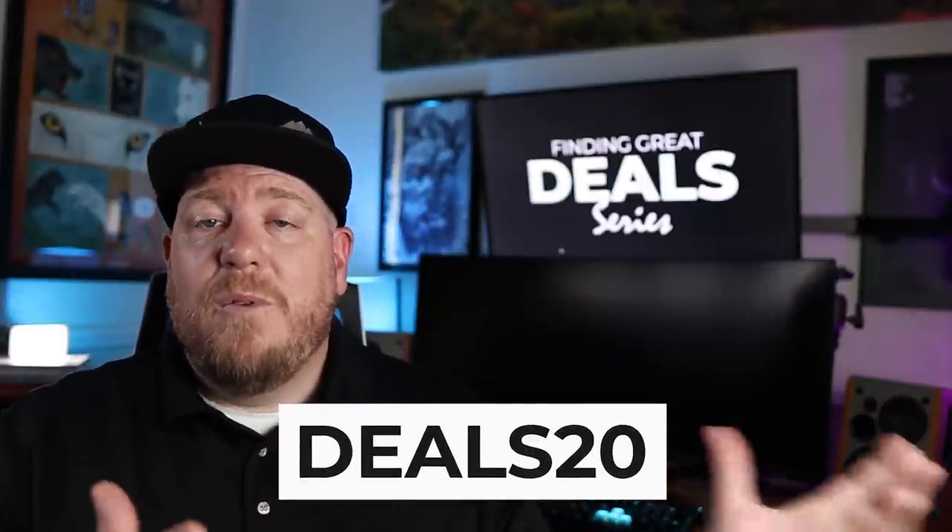Get your reps in and go collect big checks. As promised, here is the code for 20% off at the BiggerPockets bookstore for my book, Finding and Funding Great Deals. The next video in this series is going to be about after repair value — another thing you need to know before you can know if you have a deal. I'm Anson Young. If you want more information from me, you can find me on BiggerPockets, YouTube, and Instagram. Connect with me because you never know — we could partner up someday. Until next time, happy estimating repairs!